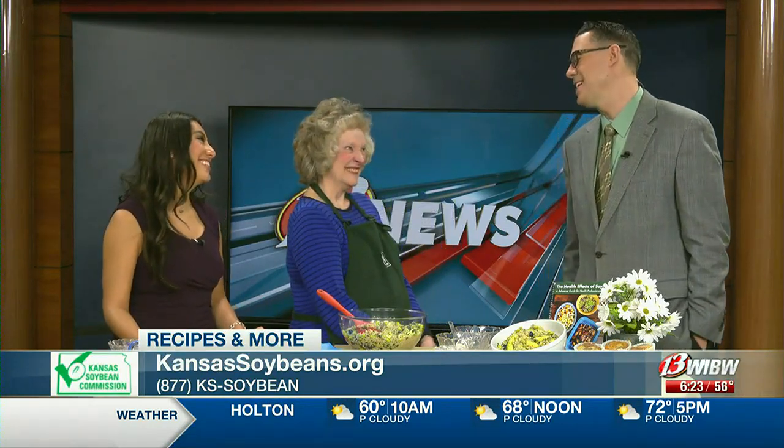Ms. Charlene Patton, thank you so much. Always a pleasure. Thank you. Stay with us — we're back right after this.